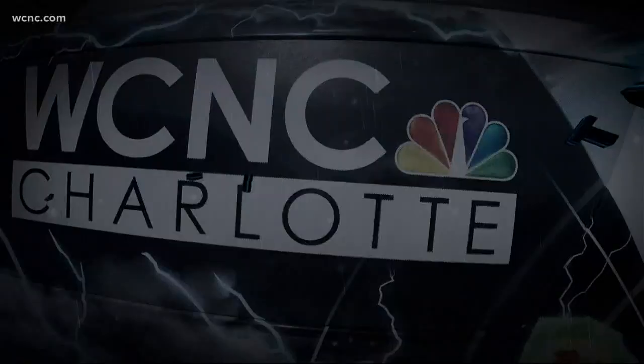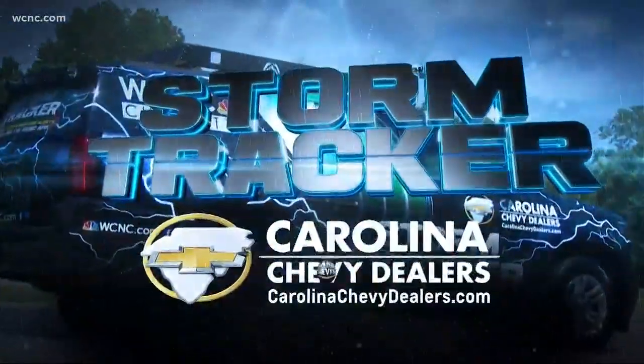We have reporters spread out across the Carolinas tonight covering this severe weather for you. Our live team weather coverage continues on the road tonight with meteorologist Chris Mulcahy. He's live in the Chevy Storm Tracker. So Chris, what's going on where you are?